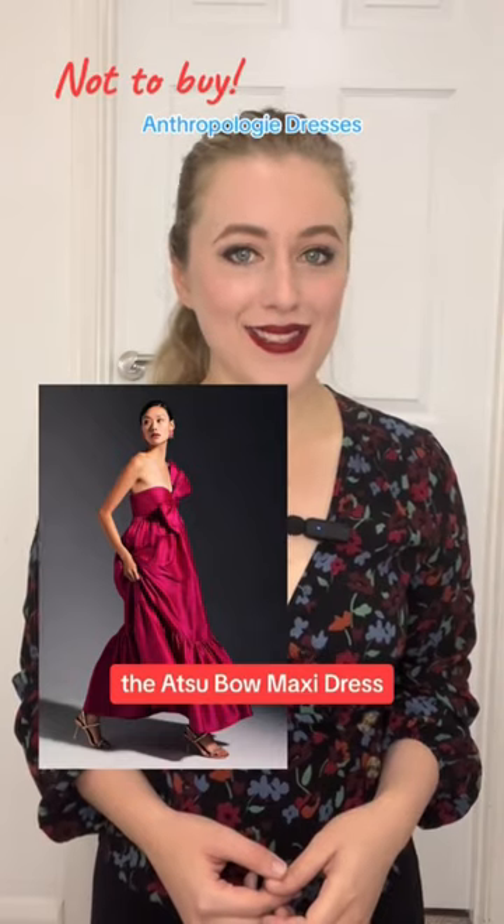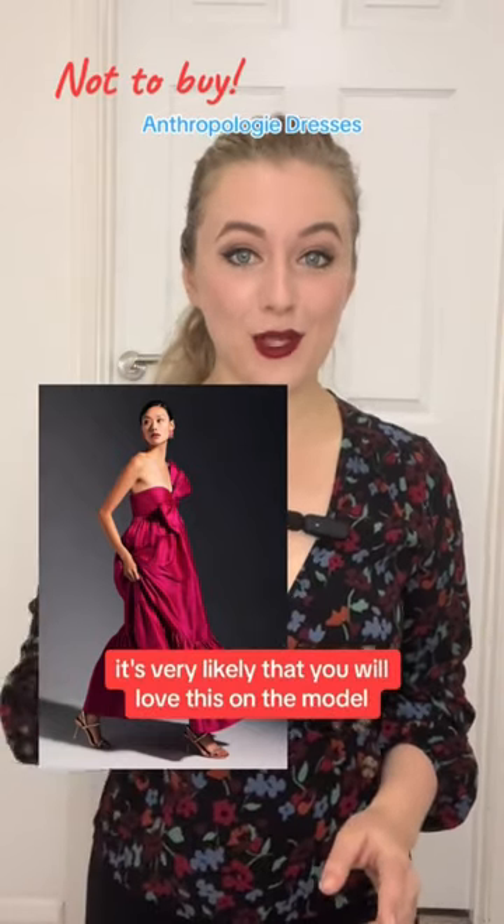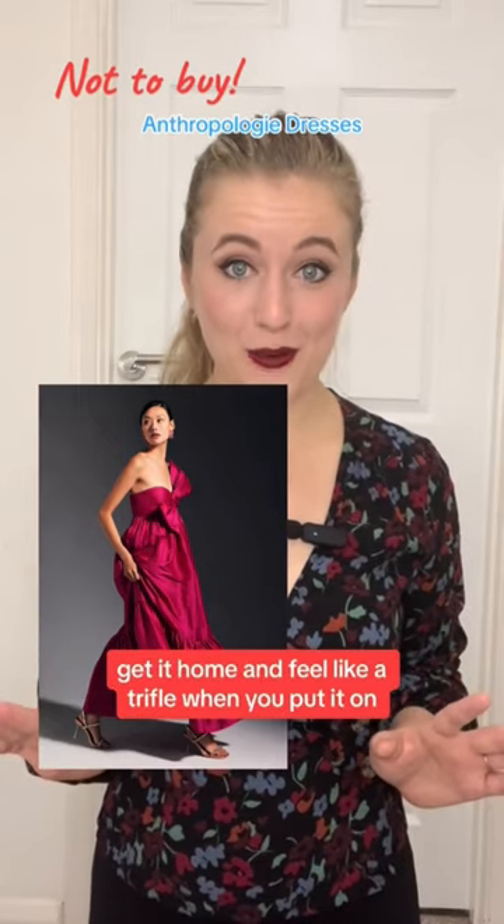The Atsu Bow maxi dress. Don't be fooled by its high fashion appearance. It's very likely that you'll love this on the model, get it home, and feel like a trifle when you put it on.